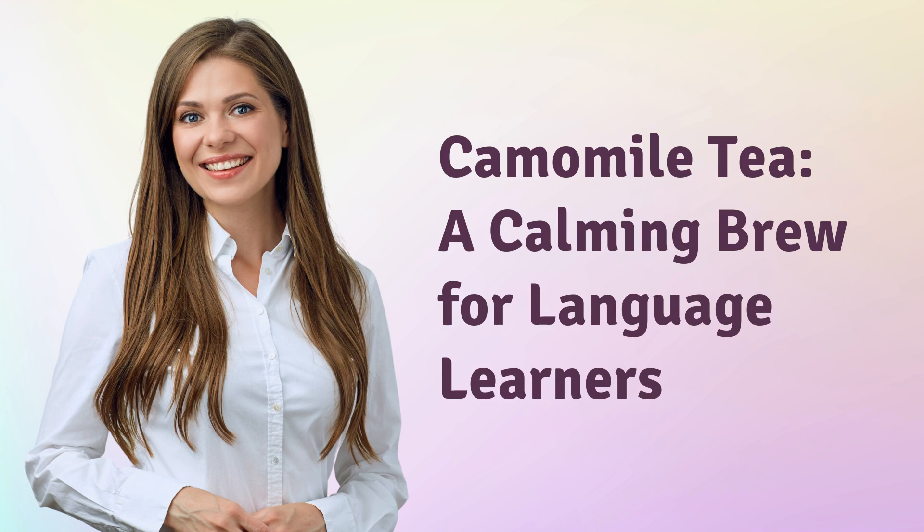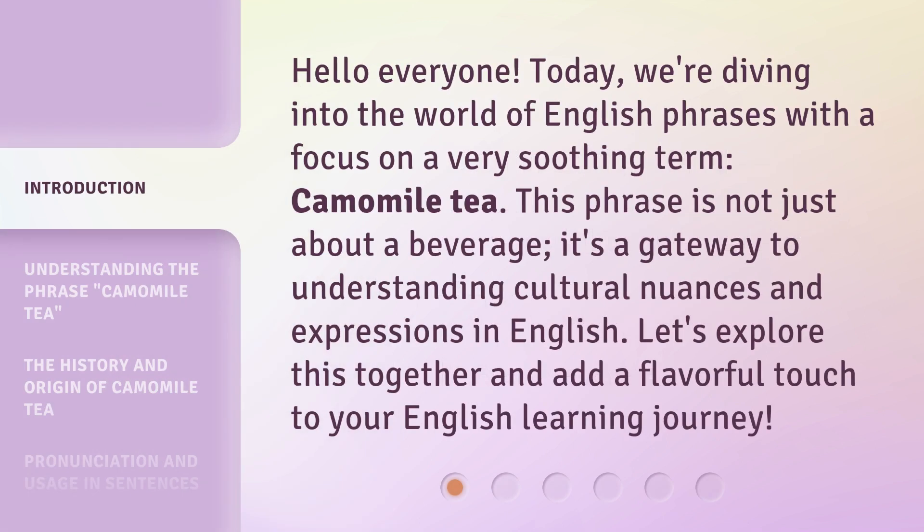Chamomile tea: a calming brew for language learners. Hello everyone. Today we're diving into the world of English phrases with a focus on a very soothing term, chamomile tea. This phrase is not just about a beverage — it's a gateway to understanding cultural nuances and expressions in English. Let's explore this together and add a flavorful touch to your English learning journey.